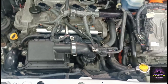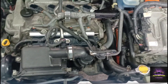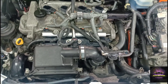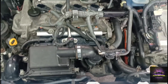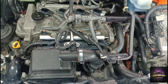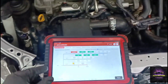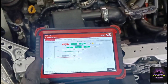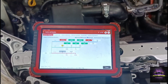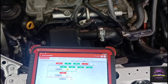We're going to start the vehicle up after we replace the intake — go ahead and start. For some bonus footage: we're going to clear all the codes, check our fuel trim, and make sure we've fixed this vehicle so we can send the customer on their way.